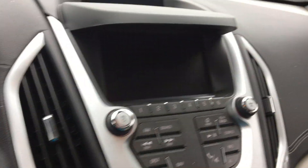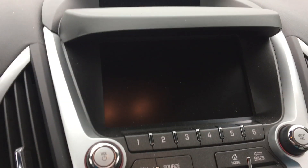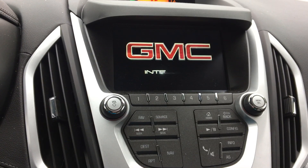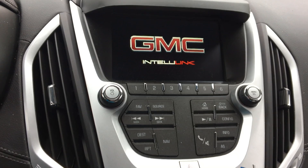Awesome Pioneer sound system with a large LCD touch screen display, which features satellite radio, navigation, hands-free calling, backup camera display, and many apps and possibilities.